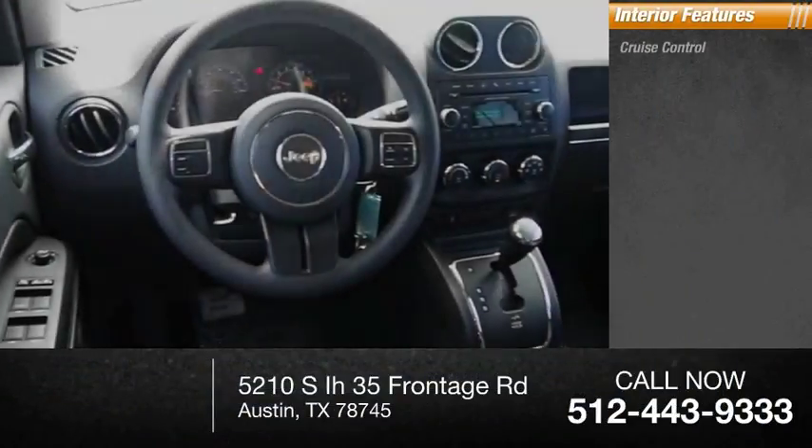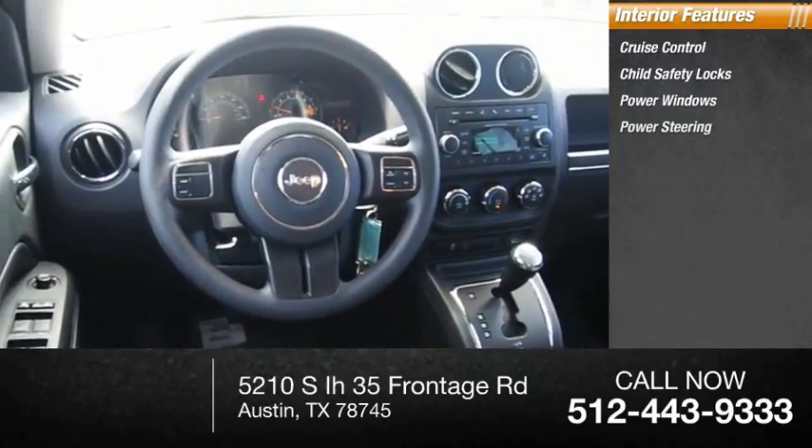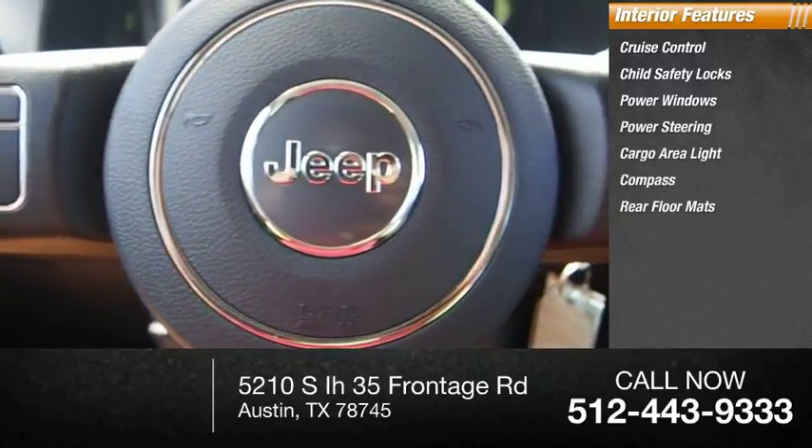Inside you'll find cruise control, child safety locks, power windows, power steering, cargo area light, compass, rear floor mats, and a trip odometer.